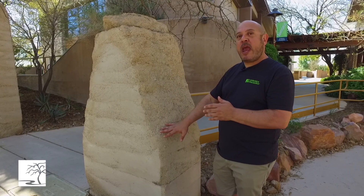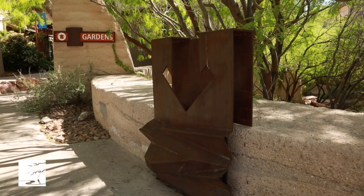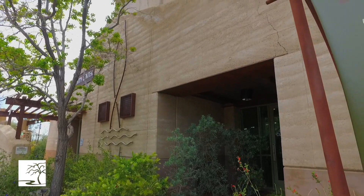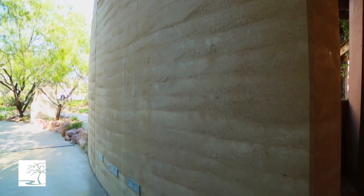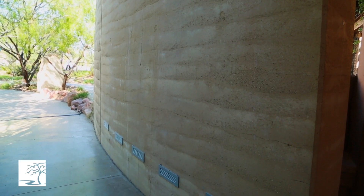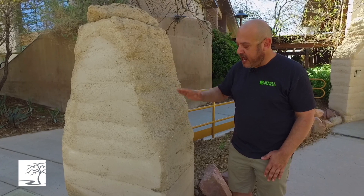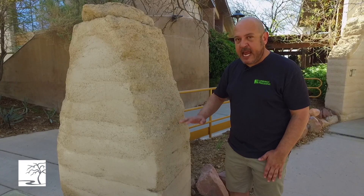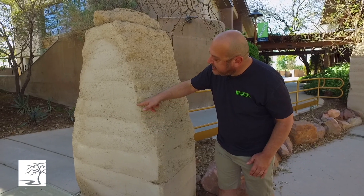The way rammed earth is constructed is: you get a box built to be the exact same size and shape of the wall. They add in a layer of naturally occurring sediment, a little bit of water, and a little bit of Portland cement as the binding agent. They add a layer and tamp it down, then build the box up another layer, add another layer, and tamp it down again — and keep doing that.